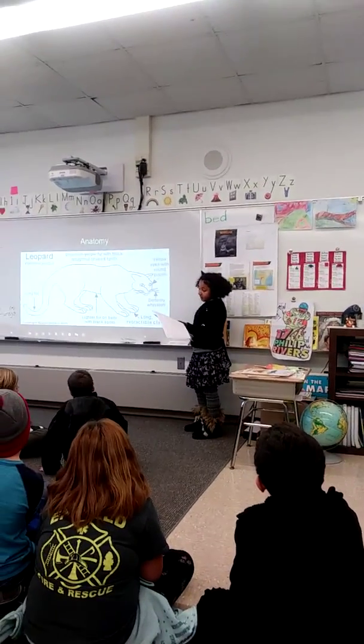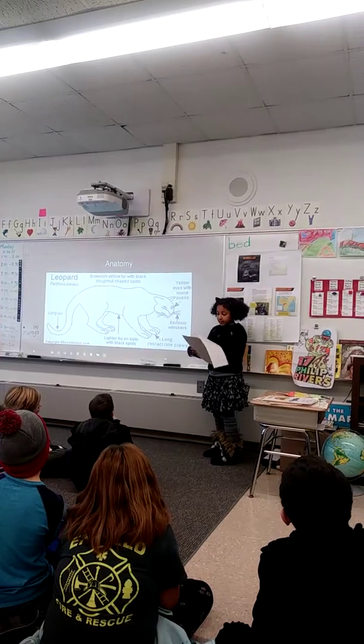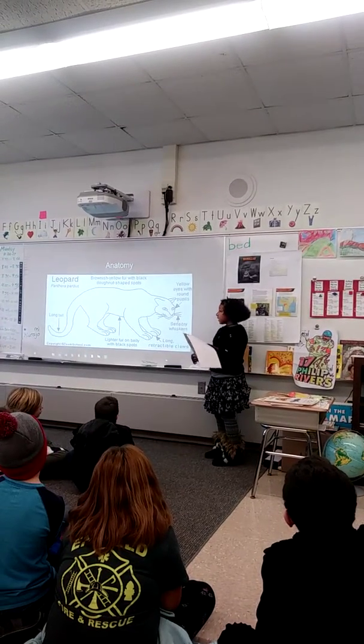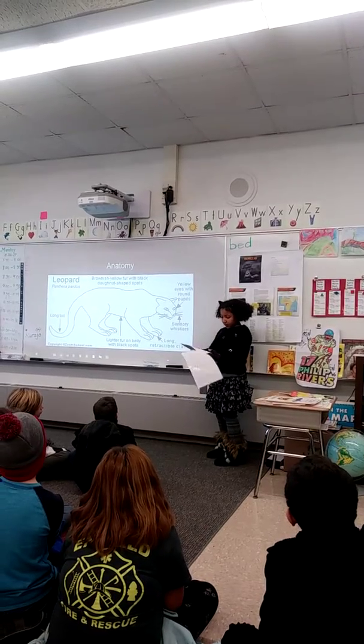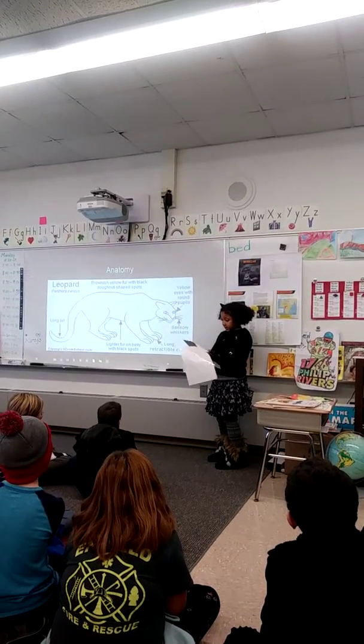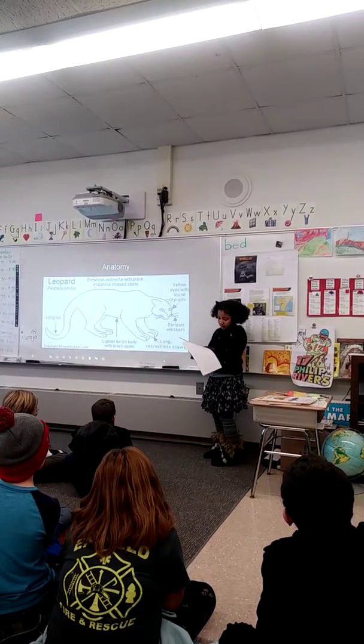The animal I'm researching is a black panther. The black panther's fur is furry and silky black. A panther's length is 9 feet, including the tail. Panthers weigh up to 160 pounds. Fun fact: did you know panthers have spots?